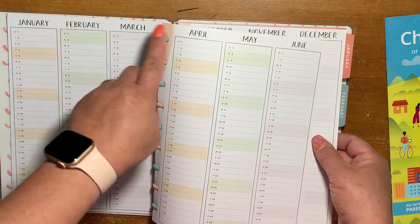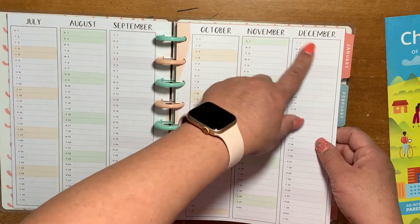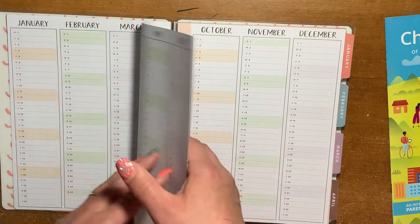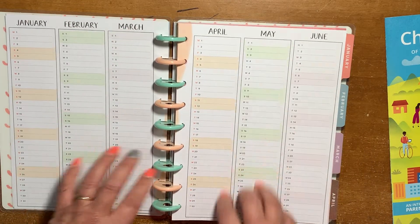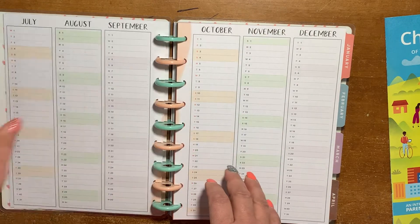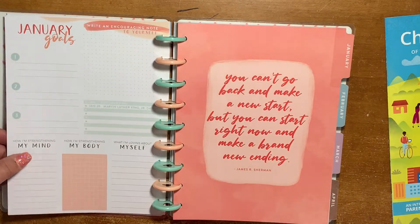The perpetual calendar goes through January, February, March, April, May, June, July, August, September, October, November, and December — broken up into four quarters. So you have your first quarter, second quarter, third quarter, and fourth quarter for 2020.